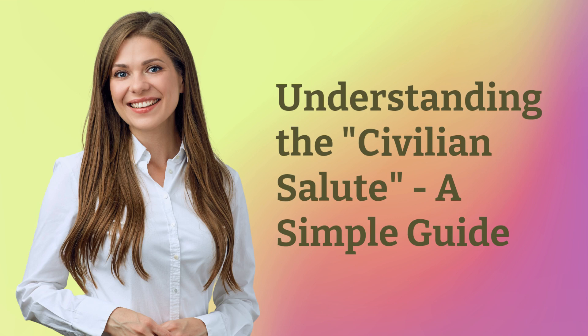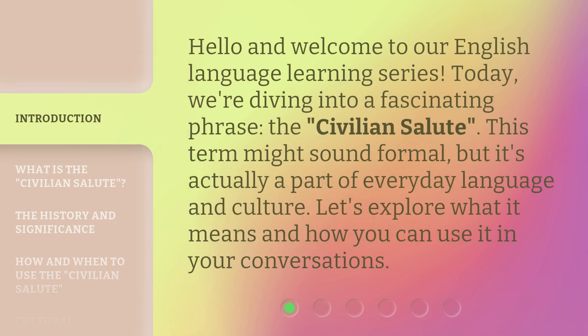Understanding the Civilian Salute: a simple guide. Hello and welcome to our English language learning series. Today, we're diving into a fascinating phrase, the Civilian Salute. This term might sound formal, but it's actually a part of everyday language and culture. Let's explore what it means and how you can use it in your conversations.